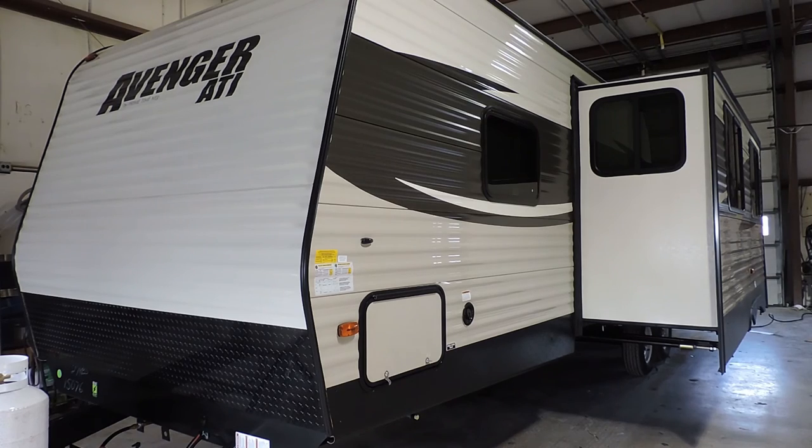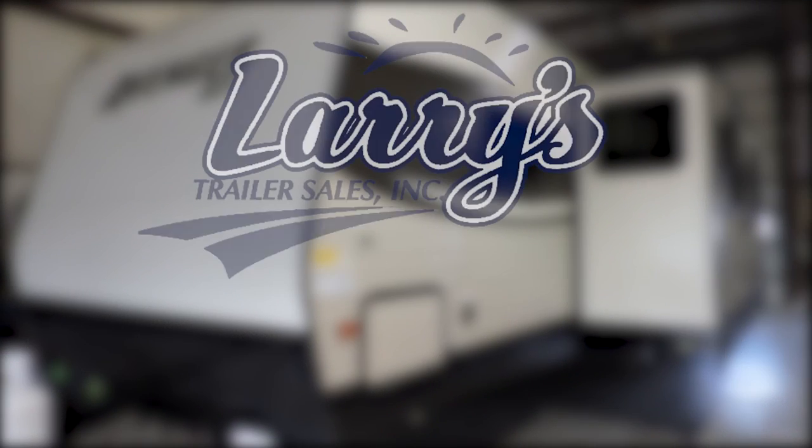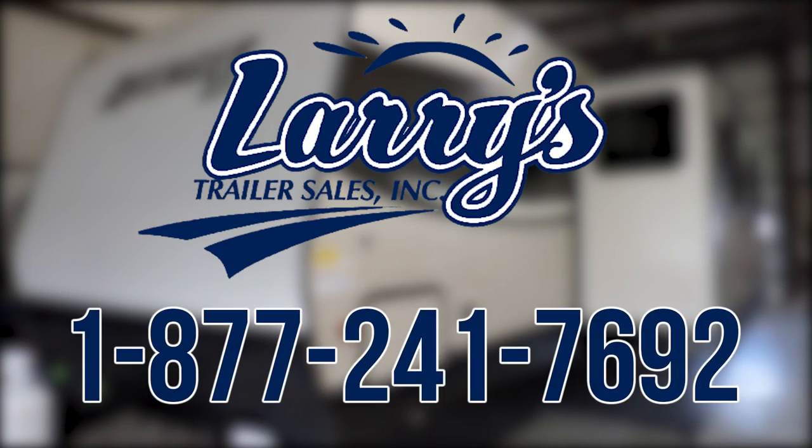For more information on this great Avenger 27RBS, be sure to call Larry's Trailer Sales at 1-877-241-7692. Also, don't forget to call me on one of those rainy days — I'll bring the games. Thank you for watching.